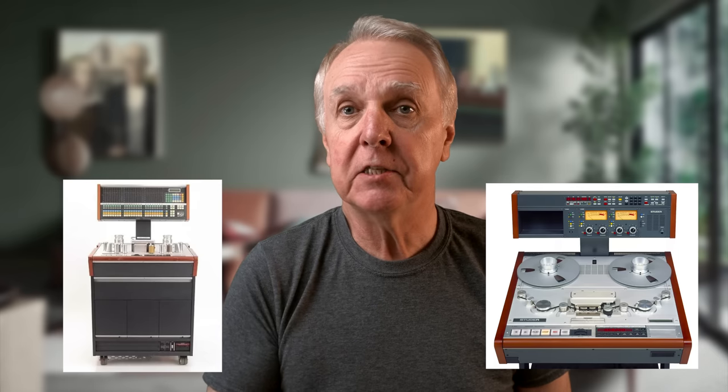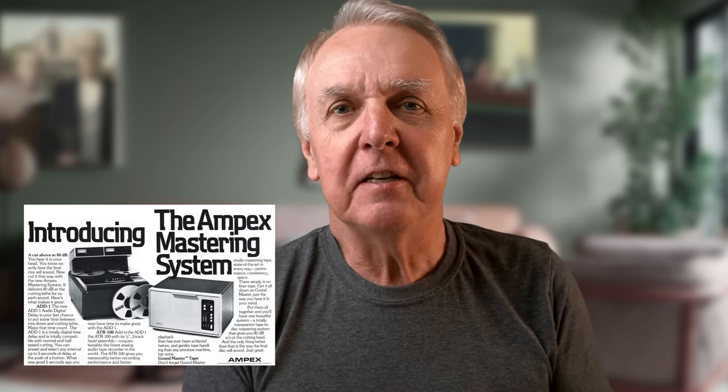So they record on a Studer A820 multitrack, mixed to a Studer A820 stereo machine. The mastering for vinyl is done in a studio with a special mastering stereo tape recorder with an advanced preview playback head — the output from this is used to control the spacing of the grooves and has no other influence on the audio. But then along came Ampex with the ADD-1, a digital delay designed specifically to remove the need for the preview head. The best date I can find is 1973, but if you have definitive information, please let us know in the comments.